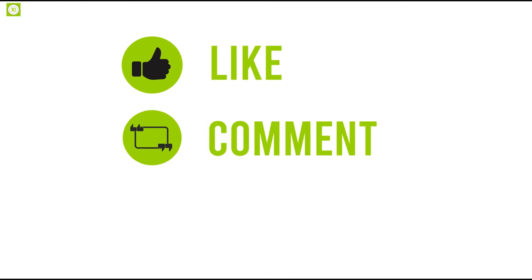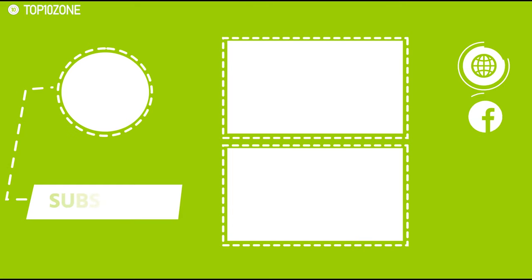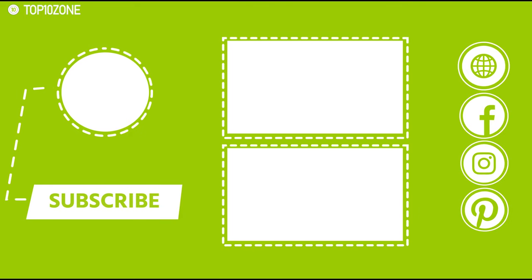So that was all about the top 10 coffee makers. Like, share, and comment your thoughts below. If you liked this video, do subscribe to this channel to see more videos like this on your feed.